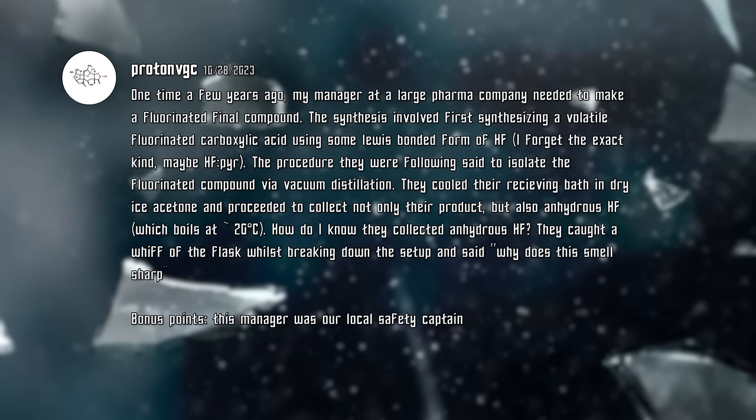One time, a few years ago, my manager at a large pharma company needed to make a fluorinated final compound. The synthesis involved first synthesizing a volatile fluorinated carboxylic acid using some Lewis-bonded form of HF — maybe HF-pyridine. The procedure said to isolate the fluorinated compound via vacuum distillation. They cooled the receiving bath in dry ice acetone and proceeded to collect not only their product, but also anhydrous HF, which boils at approximately 20 degrees Celsius. How do I know they collected anhydrous HF? They caught a whiff of the flask while breaking down the setup and said, 'Why does this smell sharp?' Bonus points — this manager was our local safety captain. With HF-pyridine specifically, it always has a tendency to off-gas anhydrous HF. I've worked with anhydrous HF and HF-pyridine quite a lot in my early research, and I always had to work with plastic as a consequence. It's always really scary to work with because HF is really deadly, and most people who think they're prepared to work with HF are not.